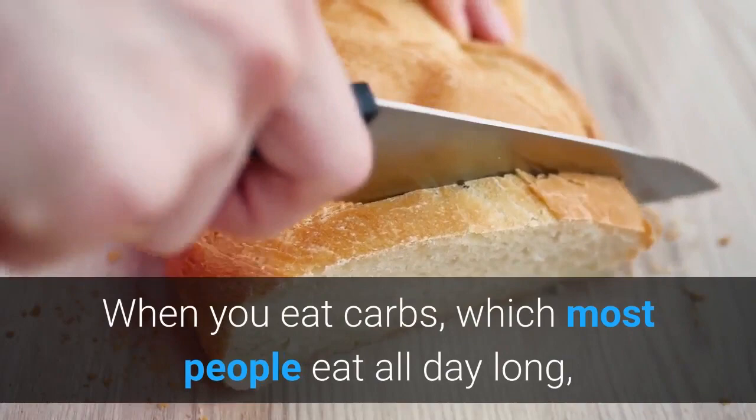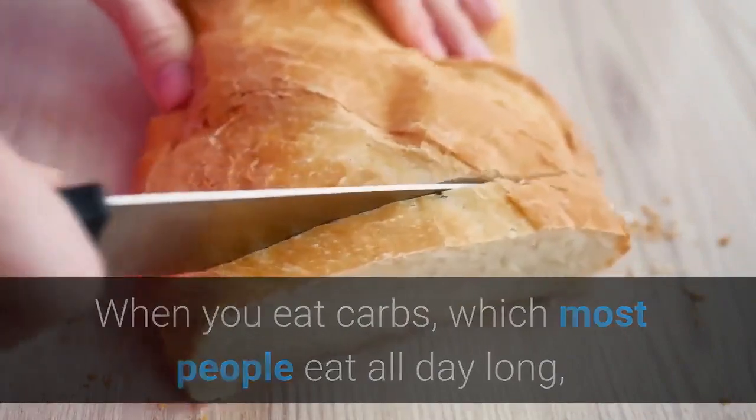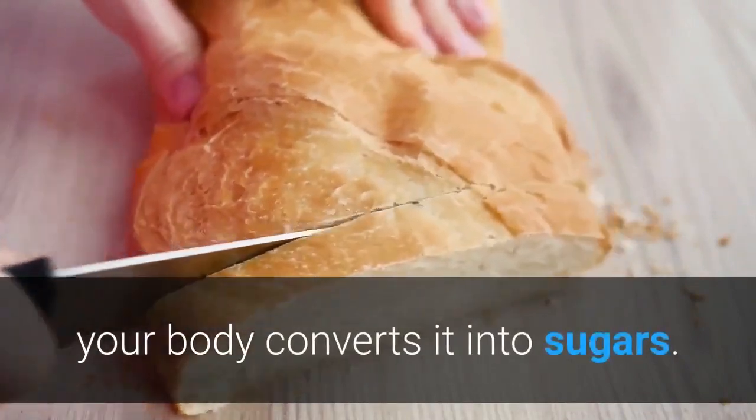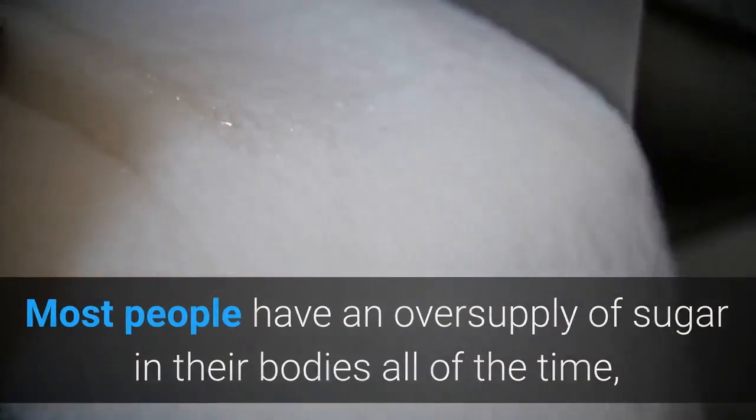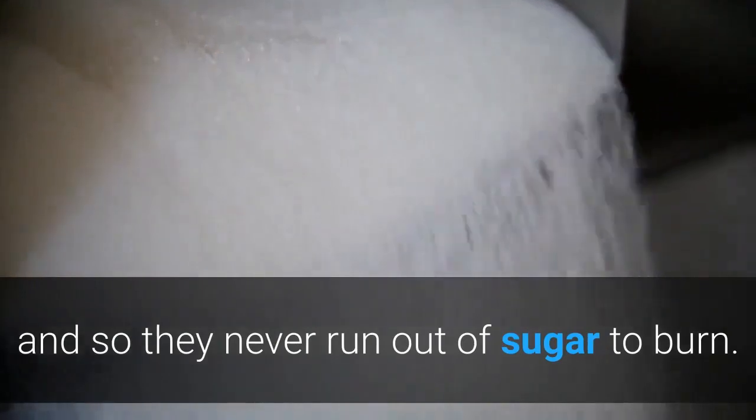When you eat carbs, which most people eat all day long, your body converts it into sugars. Most people have an oversupply of sugar in their bodies all of the time, and so they never run out of sugar to burn.